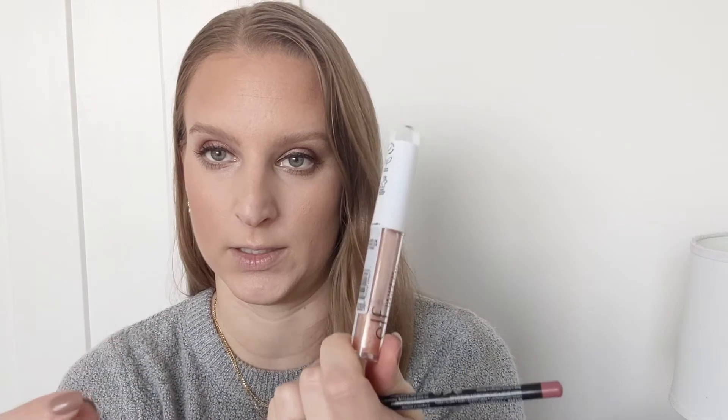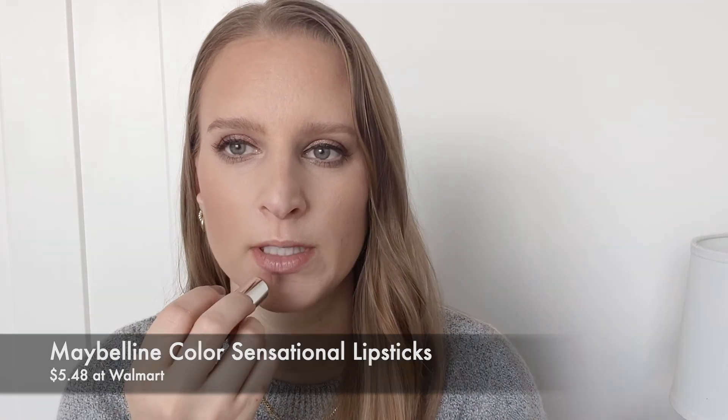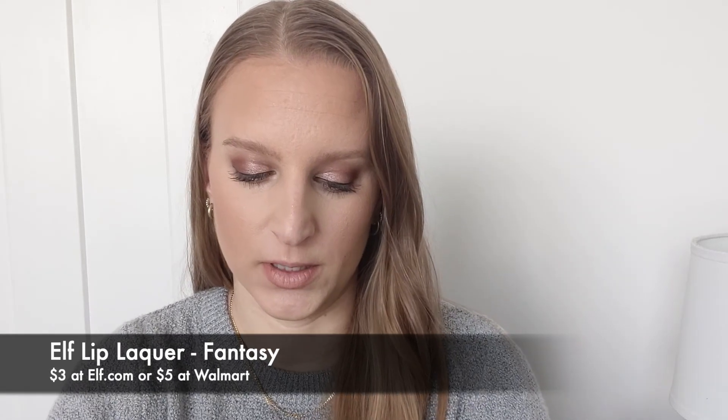Next we're going to do lips. I talked about these lip liners in my repurchasing video — it's the NYX lip liner pencils. I'm going to be using the shade Peekaboo Neutral today to line my lips. Then for lipstick I'm going to use one of the Maybelline Color Sensational nude matte lipsticks — a pretty nude pinky color. Then the e.l.f. Lip Lacquer gloss in Fantasy. I'm putting the lipstick in the center since I put the lip liner on the outer corners, going for more of an ombre look, and the gloss the same — just in the center of the lips.